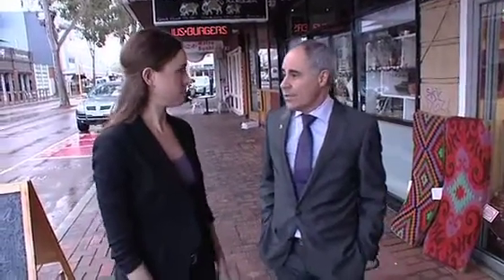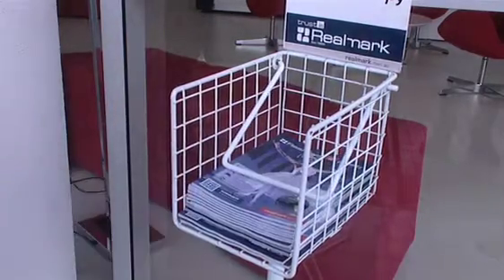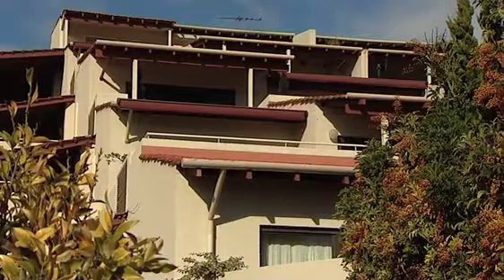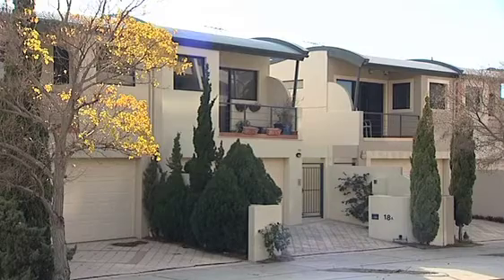It all sounds like a bit of a headache. Surely Realmark can manage that on clients' behalf. Sure, it can be a headache and you can end up in court, which is not very pleasant. So getting a good property manager like Realmark, where they can choose the right tenant, vet the tenant, do the documentation properly in accordance with the Act, and then manage that relationship really well, is crucial to having a secure but easy-care investment. Sounds like a good idea. Thanks John. So if you're looking for an advantage whether you're buying, selling or renting your investment property, go to realmark.com.au.